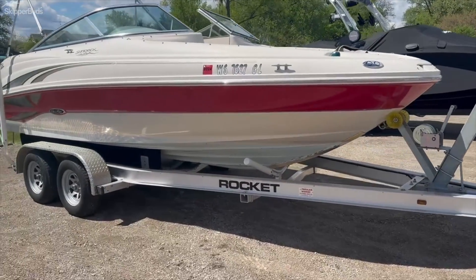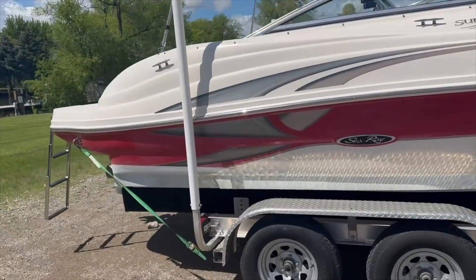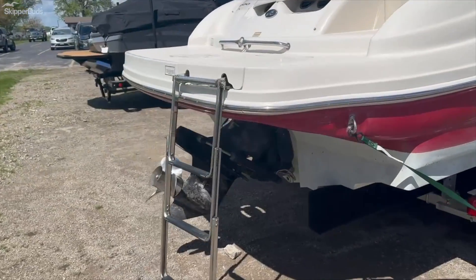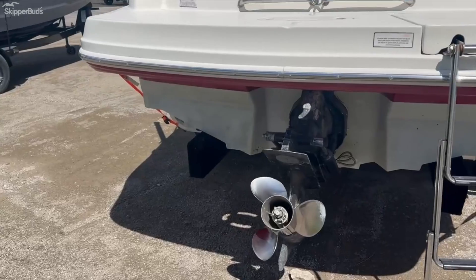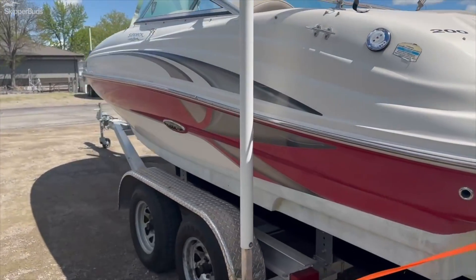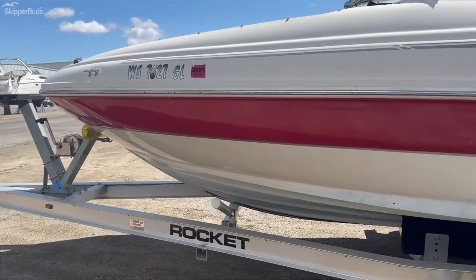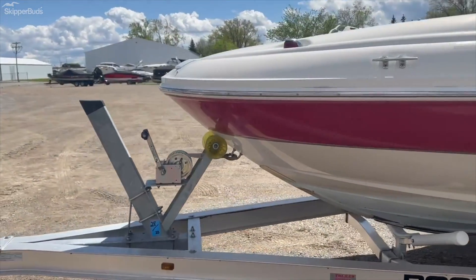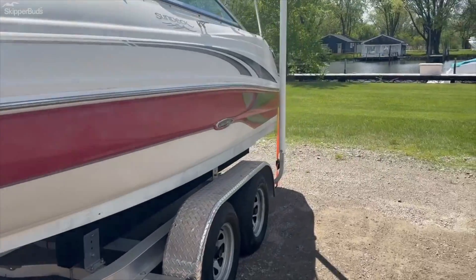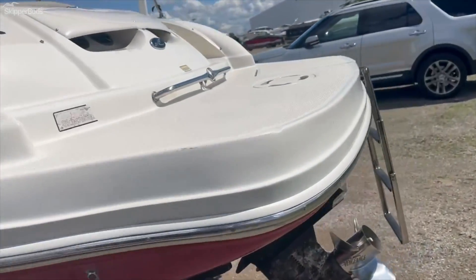See the bold red sitting on a tandem axle aluminum trailer. Nice big ladder in the back here. It has a nice stainless steel prop on it. Very nice looking boat — one of Sea Ray's most popular models for sure. Nice big swim deck on the back.